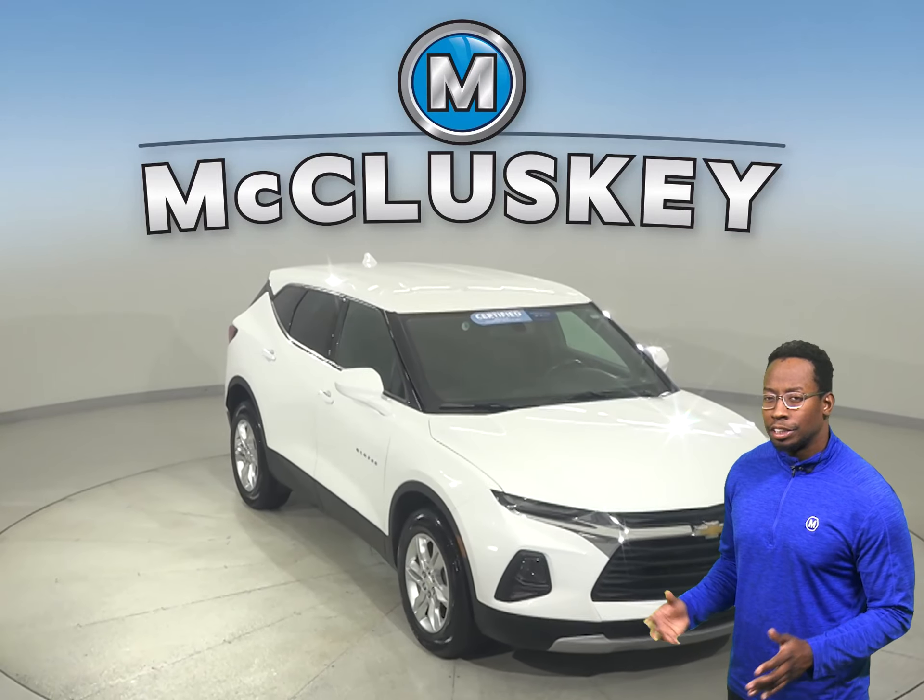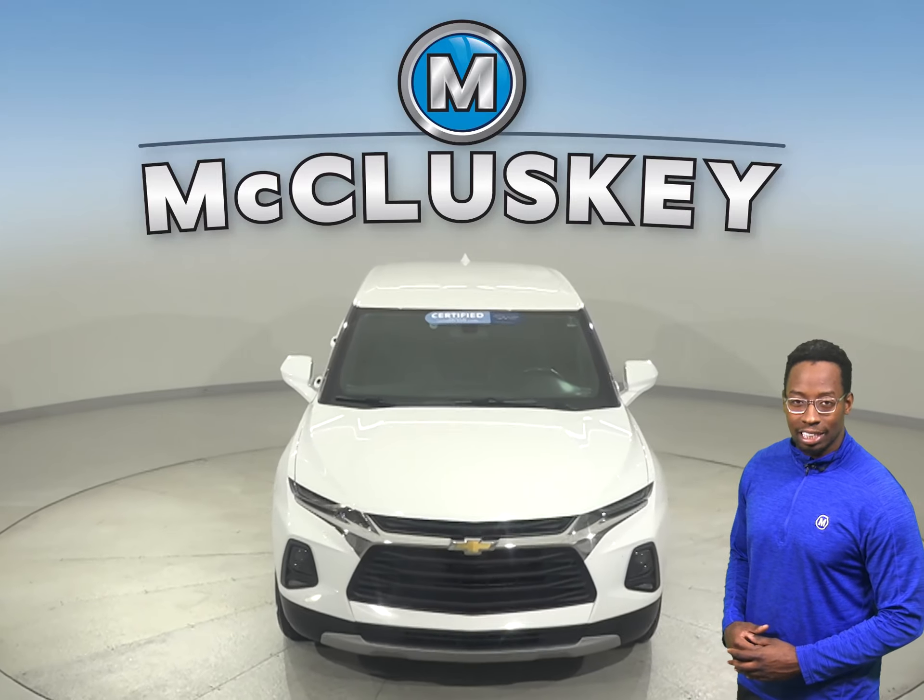Come on down today and see if this Blazer blazes trails in you with our free 48-hour test drive.